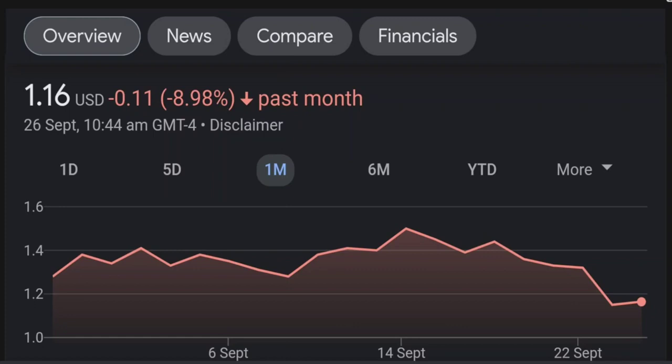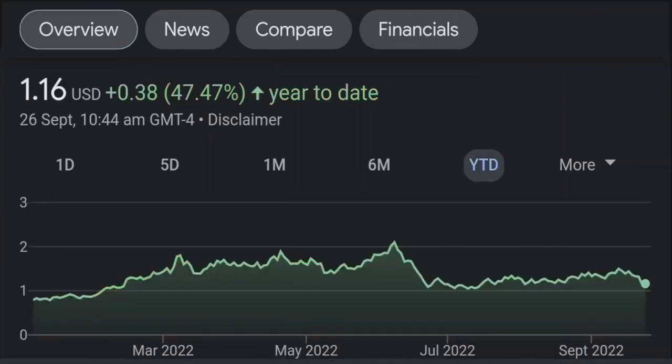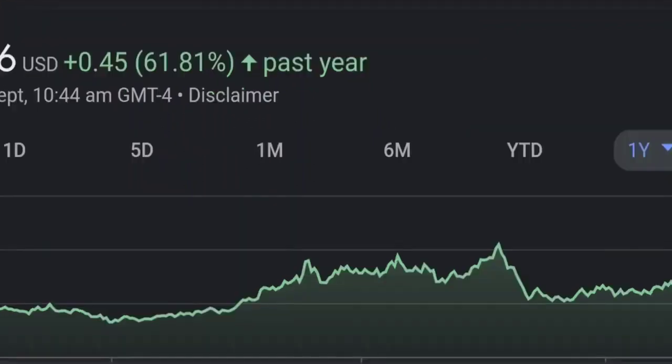Looking at the RSI and Money Flow Index, the RSI seems to be coming down. It was quite overbought, and right now it's at this level and it seems like it won't hold up. I will be careful on this trade.